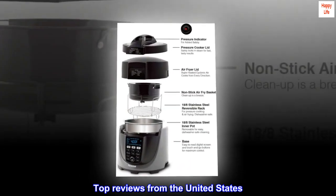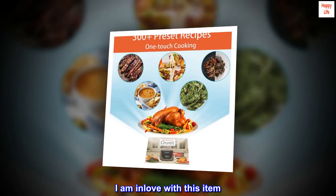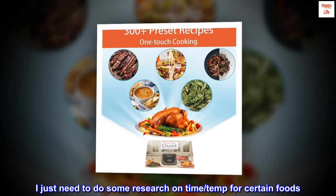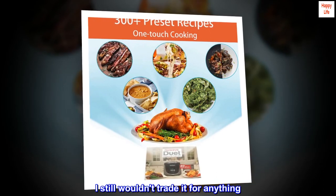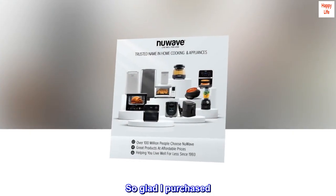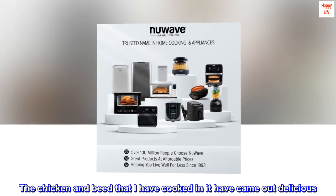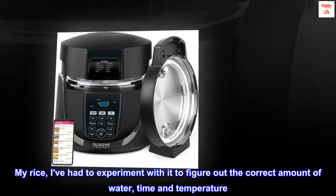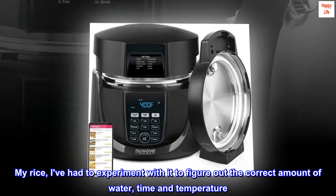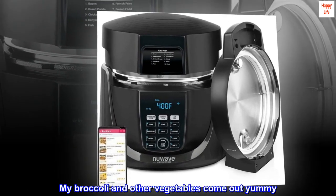Top reviews from the United States. In love with it. I am in love with this item. I just need to do some research on time and temp for certain foods, but I still wouldn't trade it for anything. So glad I purchased. The chicken and bread that I have cooked in it have come out delicious. My rice — I've had to experiment to figure out the correct amount of water, time, and temperature. My broccoli and other vegetables come out yummy. Highly recommend it.